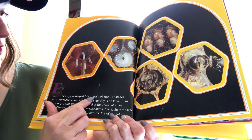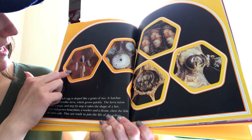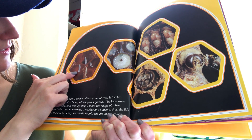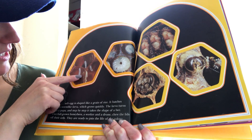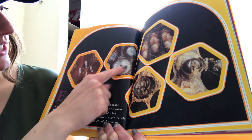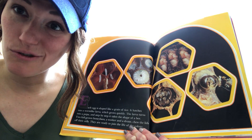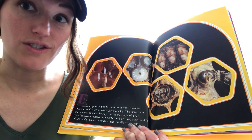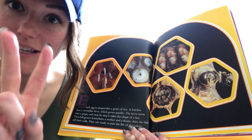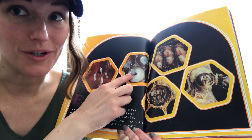Each egg is shaped like a grain of rice — these are the eggs. It hatches into a worm-like larva — here's the larva. Do you remember that the ants turn into larva too? So they start as eggs, and then they turn to larva. Same with the bees: eggs, larva — like a little worm.